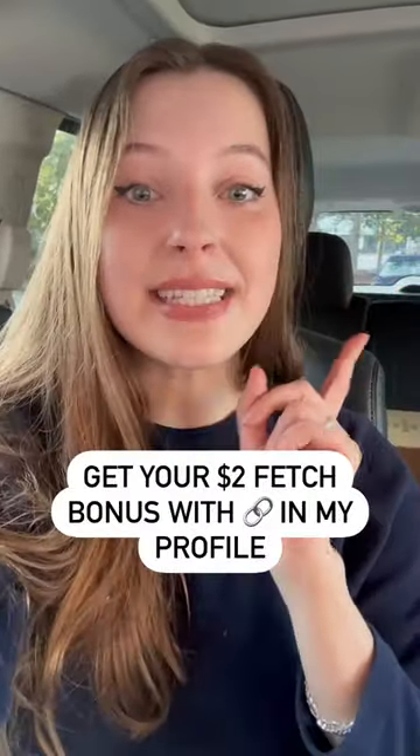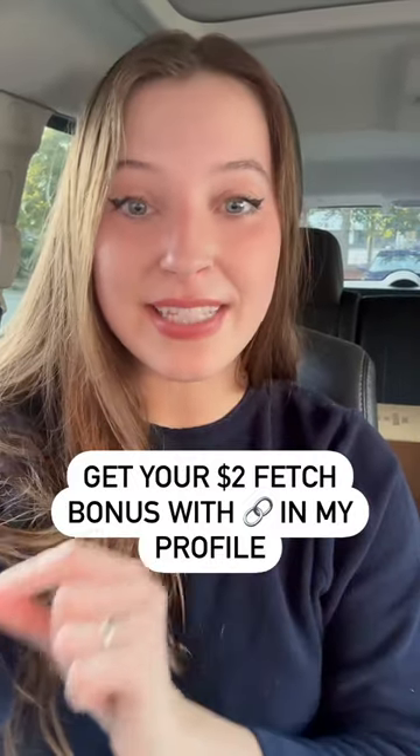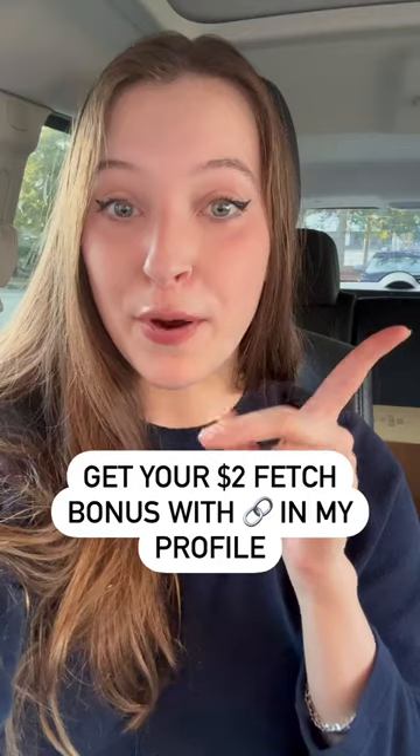And do not forget, scan your receipts into the Fetch Rewards app where your receipts convert to points that redeem for gift cards. If you don't already have the Fetch Rewards app, it's linked in my profile to get a $2 bonus when you submit your first receipt.